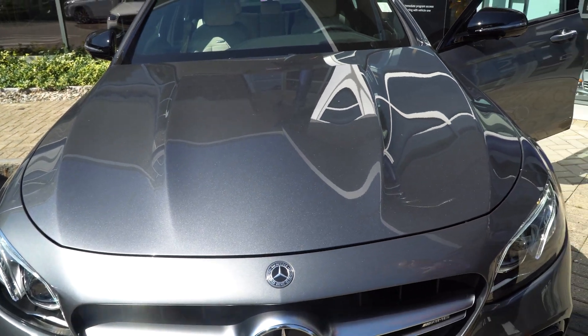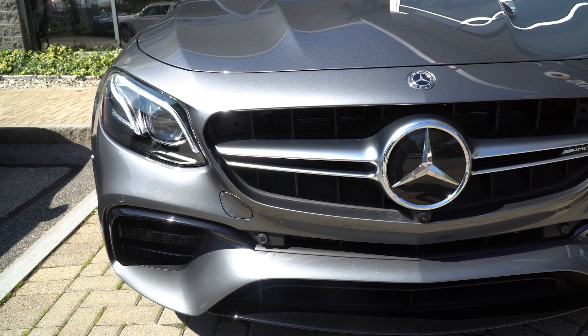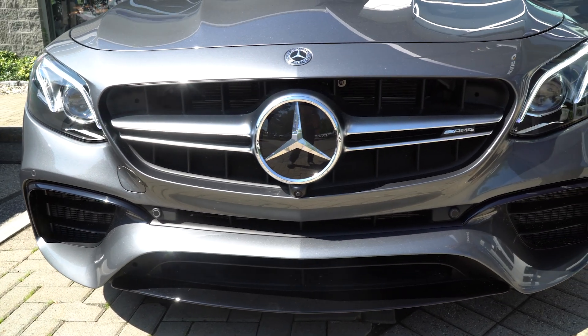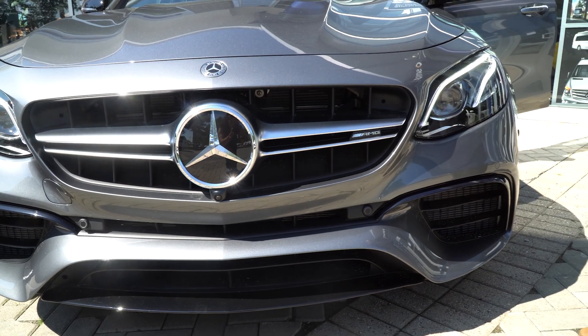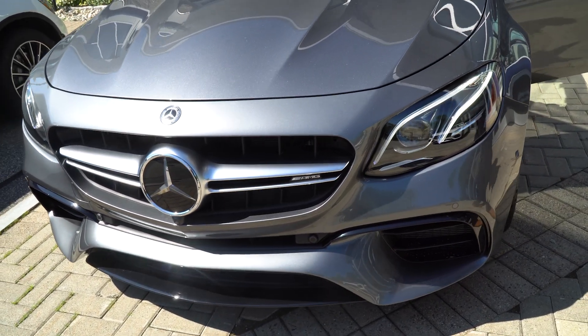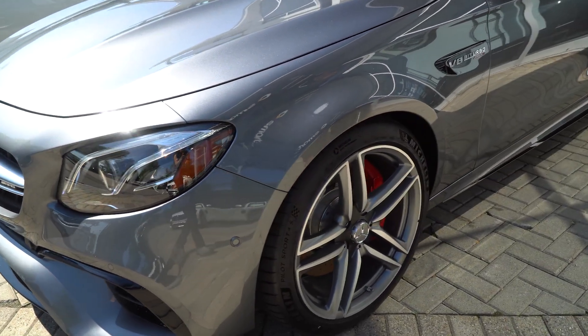Every safety feature is on this car, starting with the front radar collision system — we call it brake assist. Here in Maine we have a lot of moose, and that's going to detect them at night before you have a chance to see them or hit them. Beautiful badging on the side here: the V8 Biturbo 4Matic.